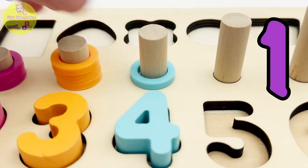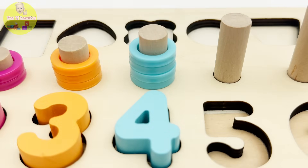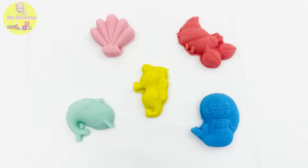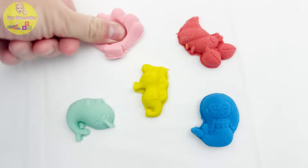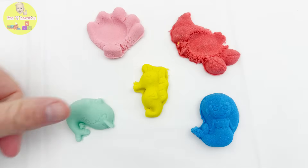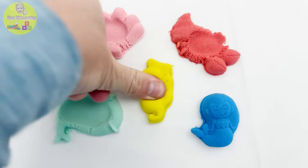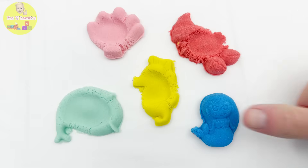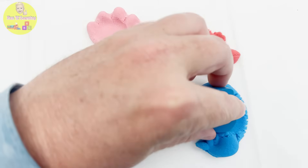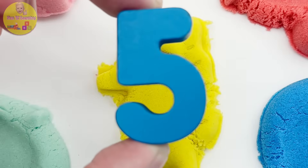One two three four light blue rings. There are five C shapes: one pink shell, two red crab, three green narwhal, four yellow seahorse, five blue mermaid. Yeah, we have the number five from our puzzle right here — let's put it on!